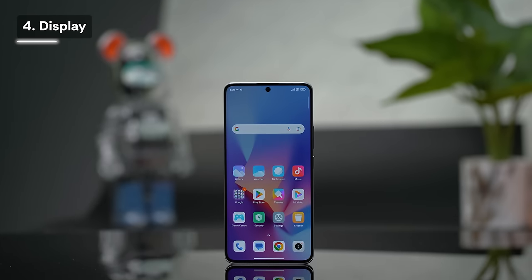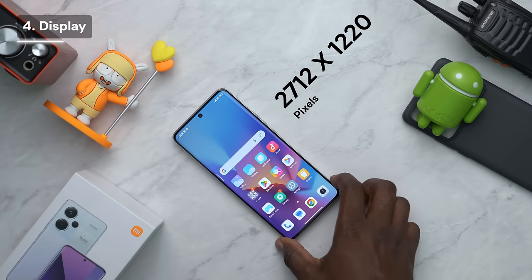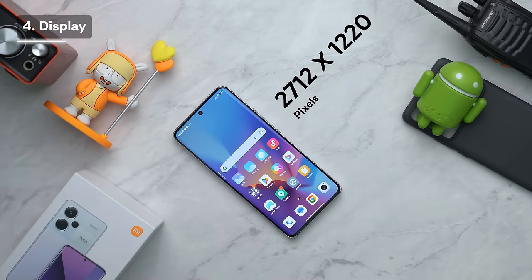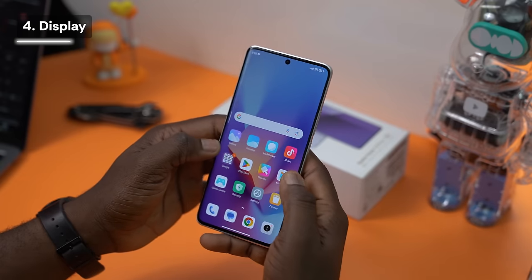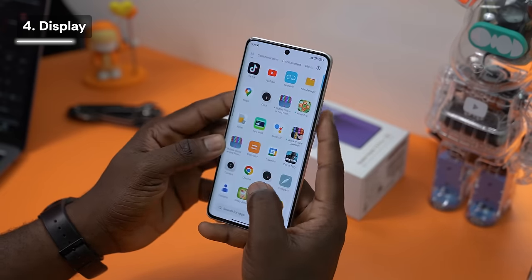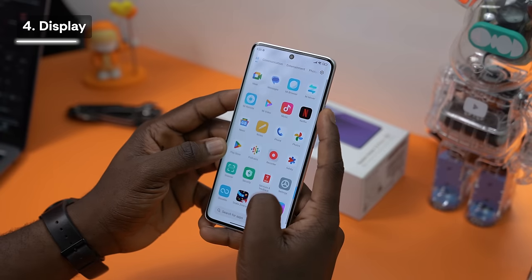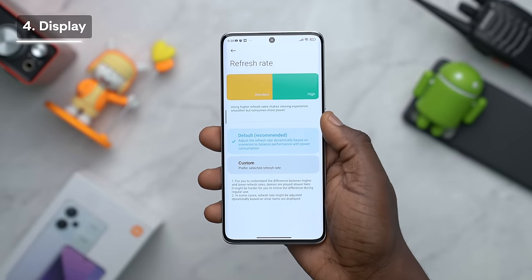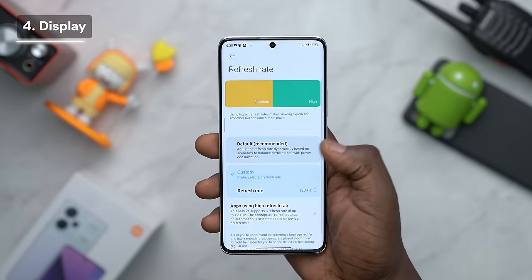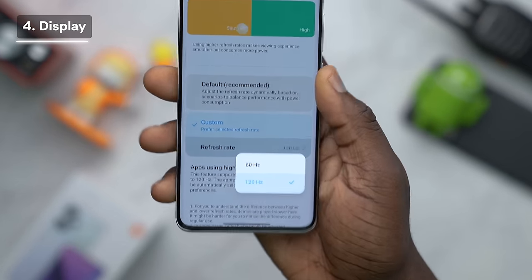In addition to the display size, you have an AMOLED panel with good colors. The resolution is 2712 by 1220 pixels — a little more than a regular 1080p screen, which is very welcome. There's quick response and fluidity when browsing apps thanks to the 120Hz refresh rate. You can use the default adaptive refresh rate, upscale it to 120Hz, or downscale it to 60Hz for extended battery life.